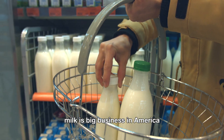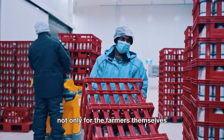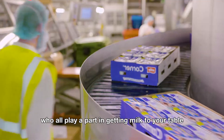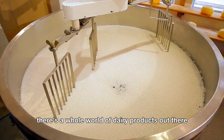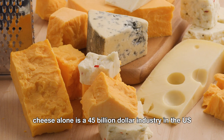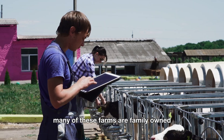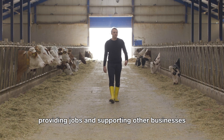Milk is big business in America. The dairy industry is a multi-billion dollar industry, contributing significantly to the economy. Dairy farms provide jobs not only for farmers themselves, but also for workers who help with everything from feeding the cows to maintaining equipment — plus truck drivers, plant workers, and grocery store employees. The economic impact doesn't stop at just milk. Cheese alone is a $45 billion industry in the U.S. And dairy farms are vital to rural economies, with many family-owned farms passed down through generations, serving as the backbone of local communities.